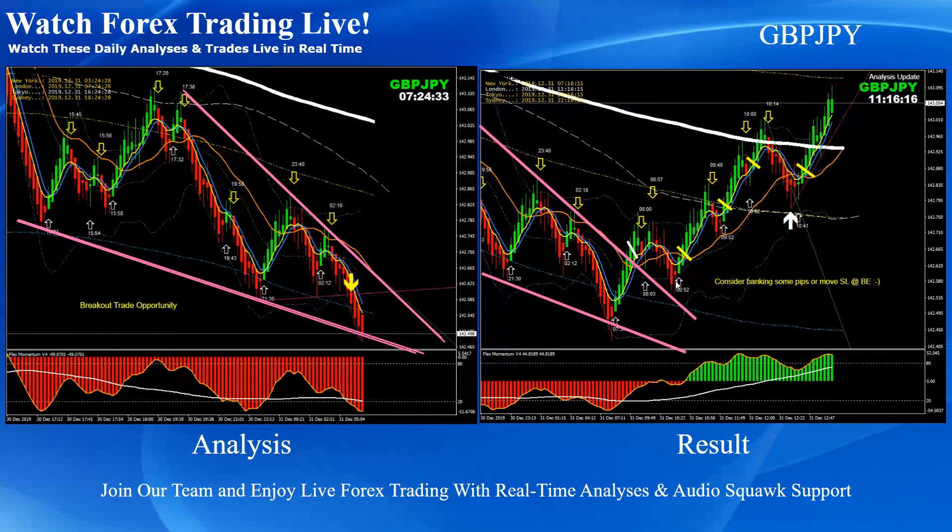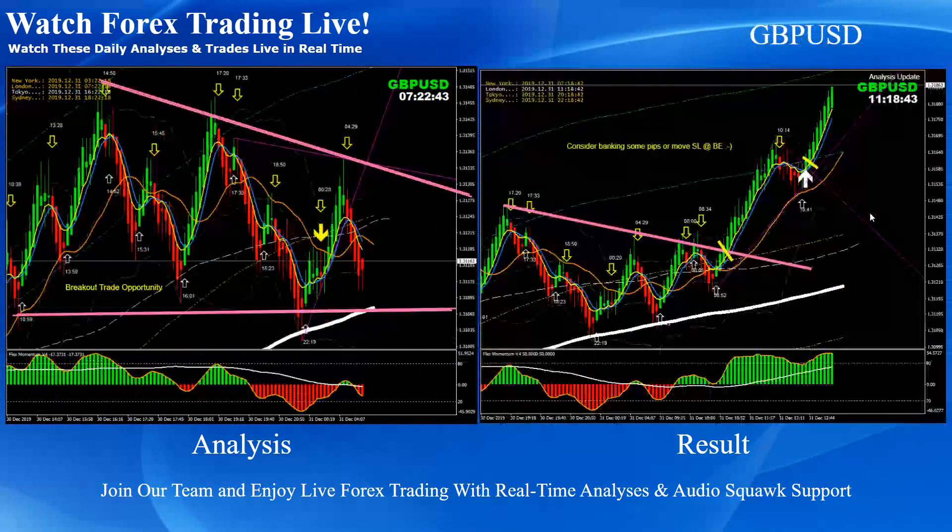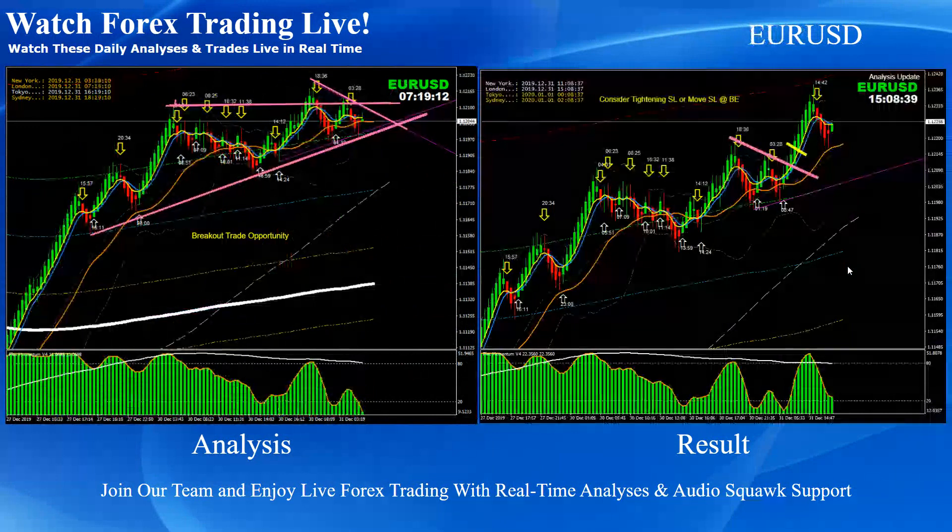Which we announced through our live commentary — we had one, two, three, and four beautiful positions announced through live commentary today. Beautiful long trades on Pound Yen. On Pound Dollar, pretty straightforward — this was the consolidation breakout and pullback long trade with two beautiful positions.